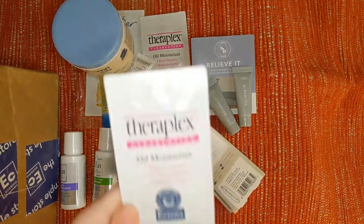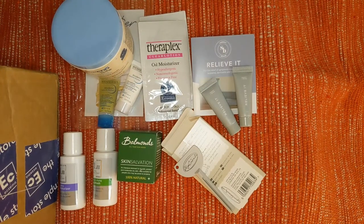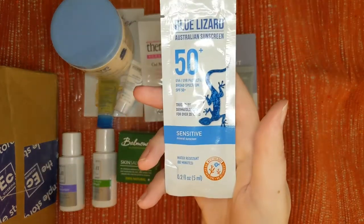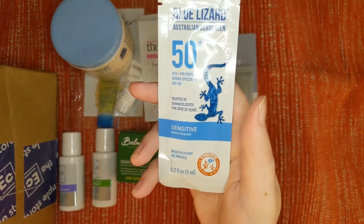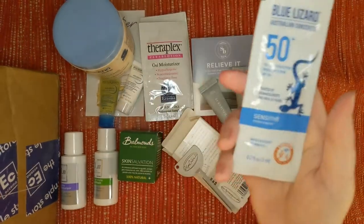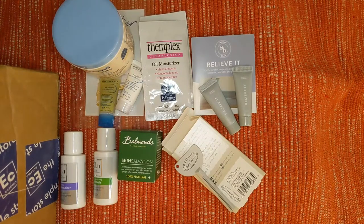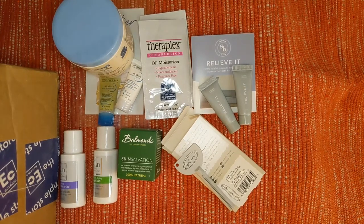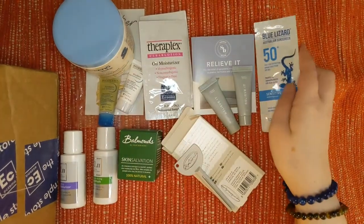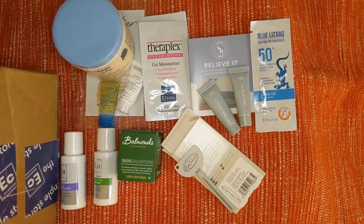Moving along, we've got some more samples — another TheraPlex oil moisturizer. We've also got an Australian sunscreen by the brand Blue Lizard, SPF 50+ protection with cool packaging featuring a little lizard. It's always important that your sunscreen doesn't irritate your skin. This brand has been trusted by dermatologists for over 20 years — it's for sensitive skin and is a mineral sunscreen. Being an Australian product, it will also protect coral reefs. And we actually have two samples of this.